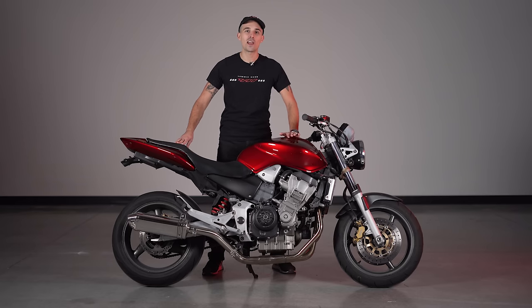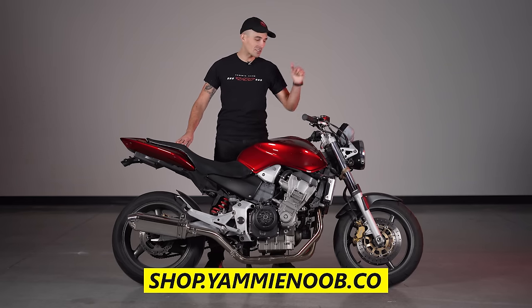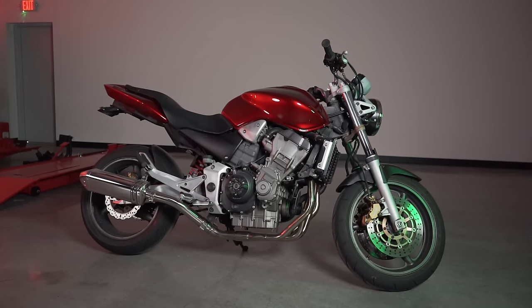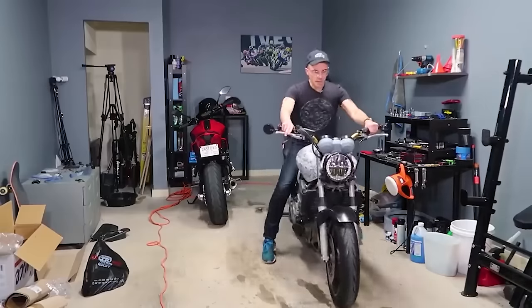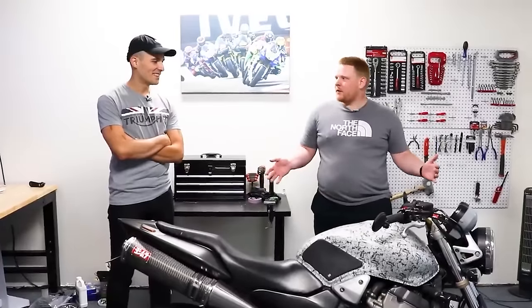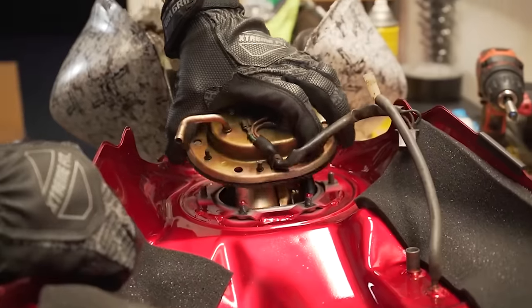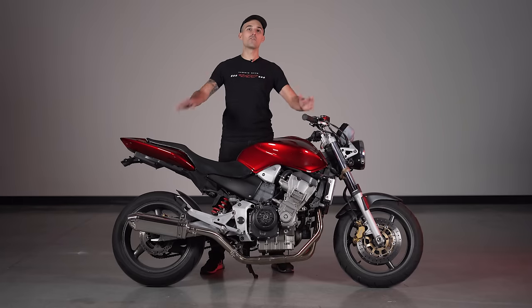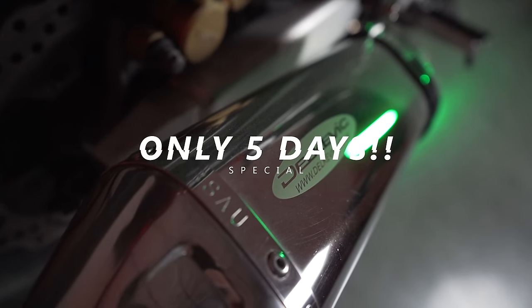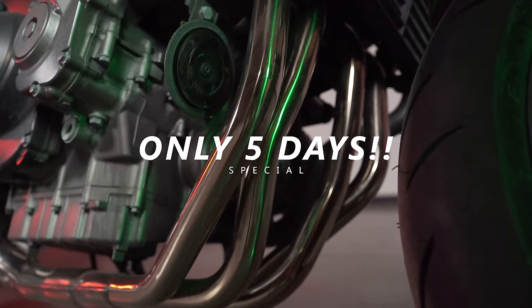We've got a crazy promotion going on right now at shop.yammynoob.co, and it starts with the Honda Hornet. You may be familiar with this Honda Hornet, as it was the original Yammy Noob bike giveaway in 2019. We bought it back from the winner, we restored it, and now I'm giving it away again, but only until Cyber Monday. For the first time ever, we're doing something special for Black Friday and Cyber Monday, but you only have five days to get entered to win this fantastic giveaway.